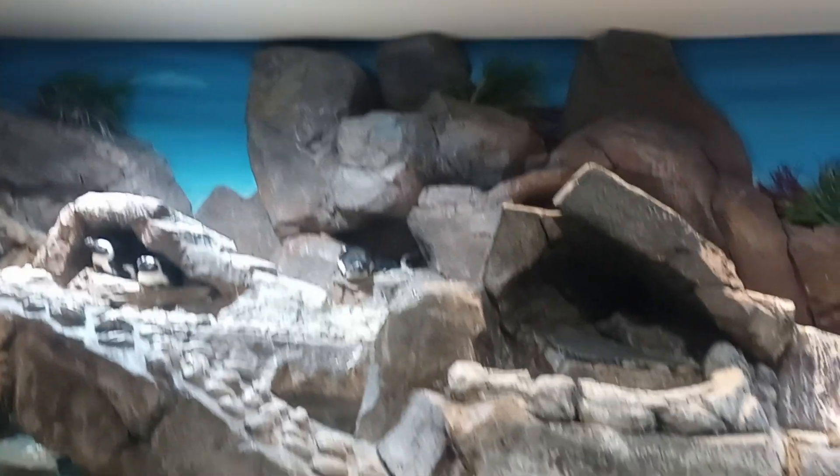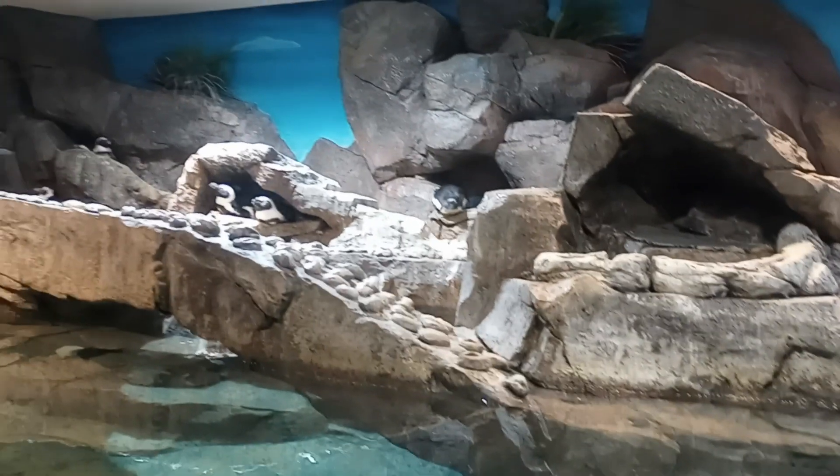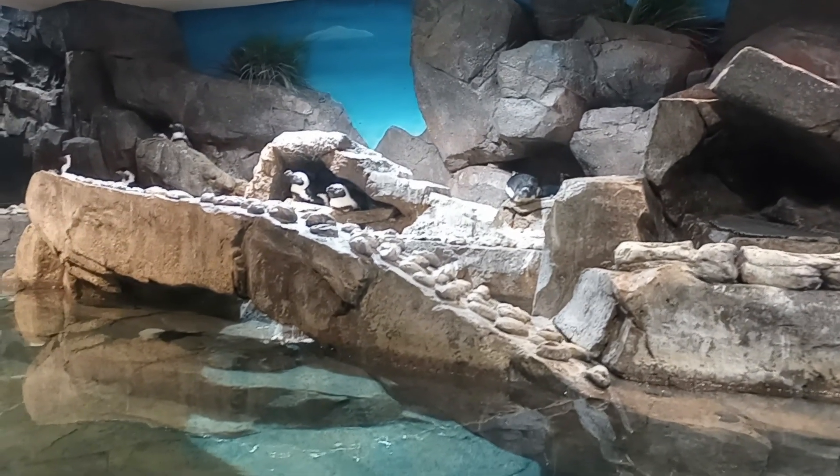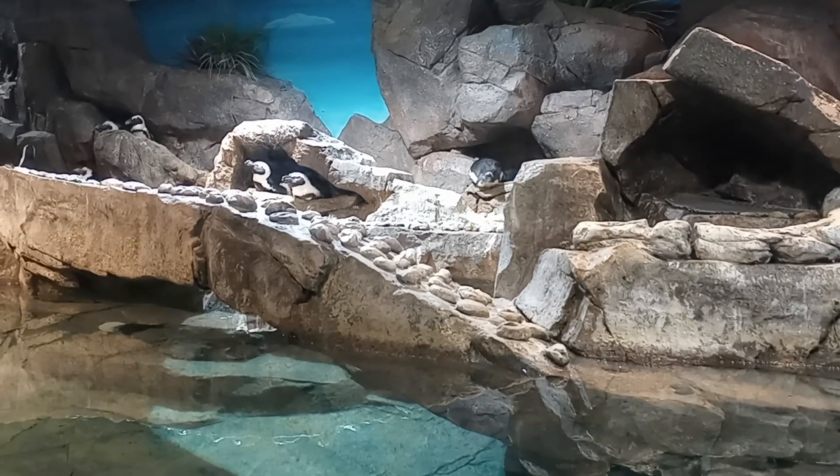These African penguins prefer a warm, mild climate. This habitat is kept at around 72 degrees Fahrenheit, because they make their homes along the coast of the Indian Ocean in South Africa, so we do prefer that little more humid environment.